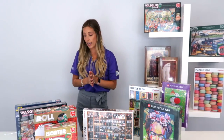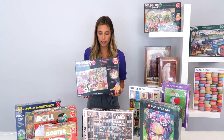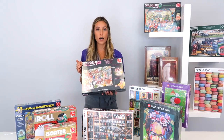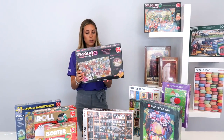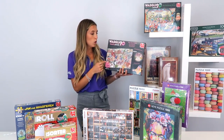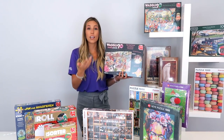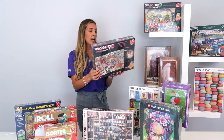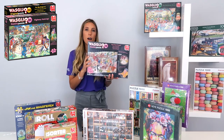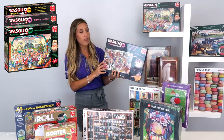Our third main company is Jumbo. Jumbo is mostly known for two of their main lines. The first one is Wasgij, which is actually 'jigsaw' backwards. What's fun about these puzzles is you're not doing the image that's on them — you're trying to build what the characters in the image are seeing. They have four categories: the originals, the destiny, the Christmas one, and the retro one.